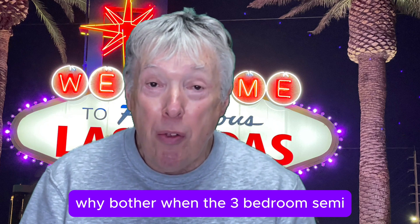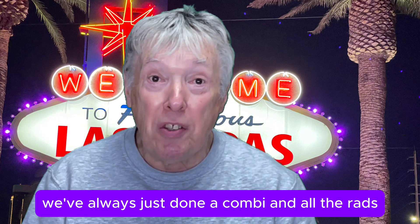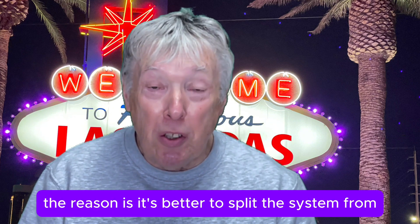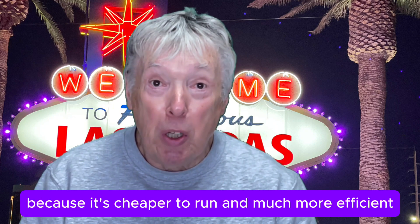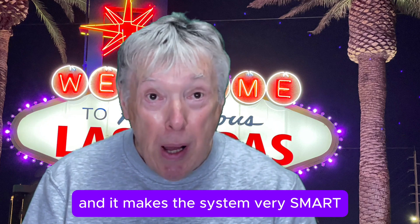Why bother? In a three-bedroom semi, we've always just done a combi with all the radiators hanging on. Well, the reason is it's better to split the system from downstairs to upstairs because it's cheaper to run, much more efficient, and it makes the system very smart.